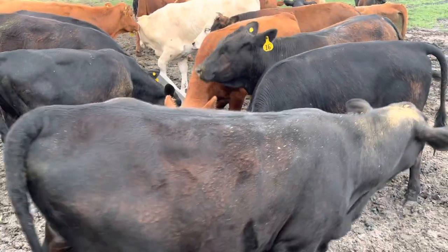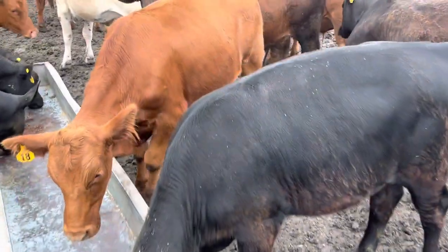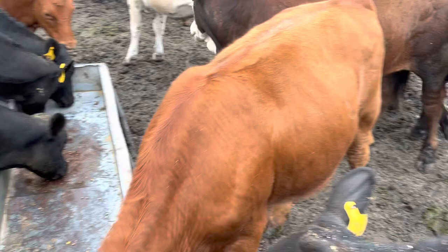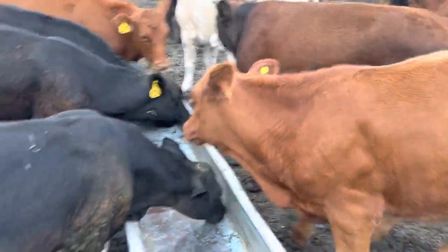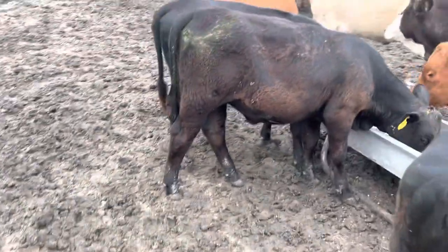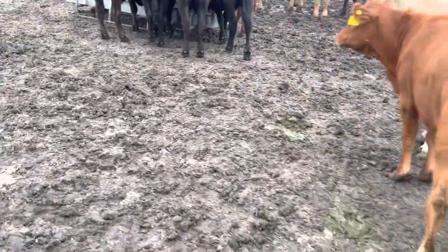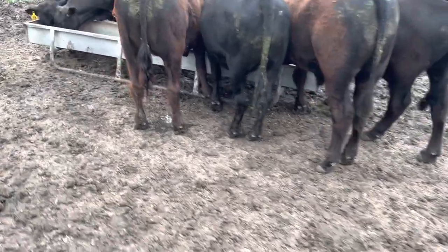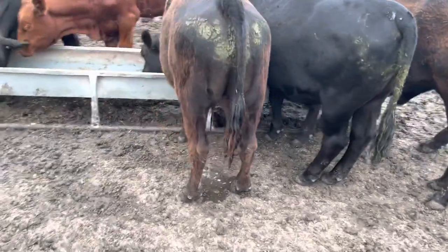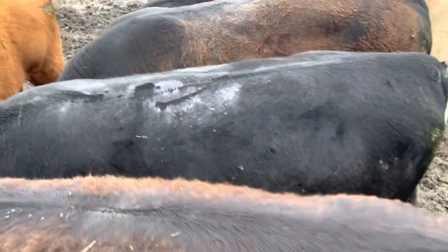I put the dewormer on them and you can actually see it on their back. It may have dried just a bit, but it's like this blue solution that just gets poured on their back. It's called the pour-on dewormer because I pour it on their back.